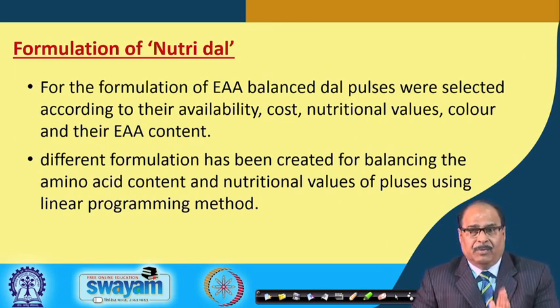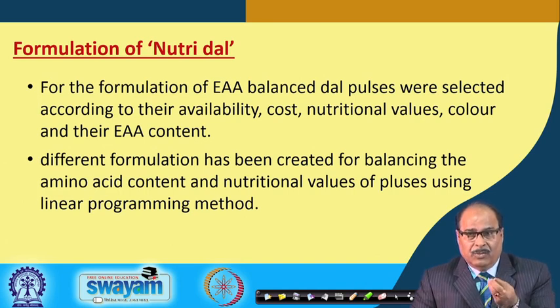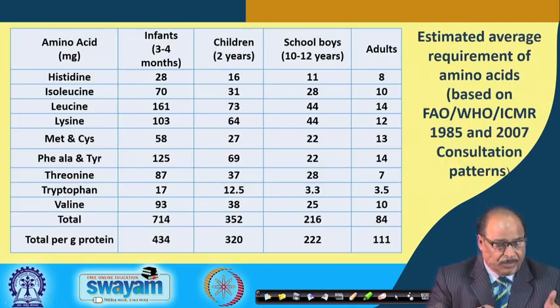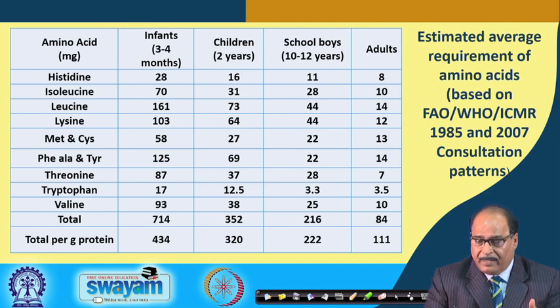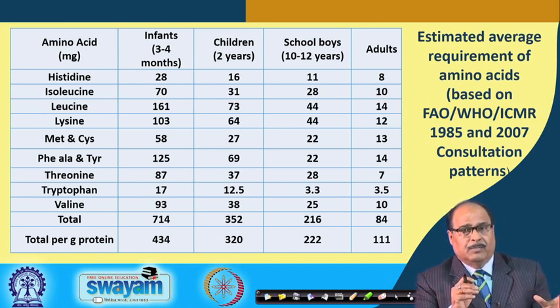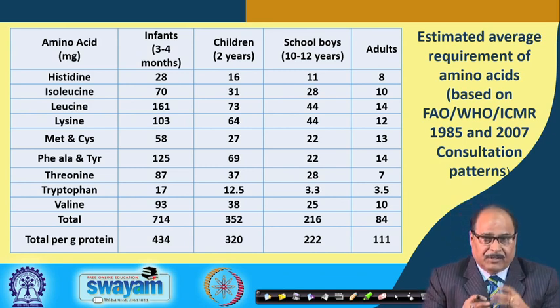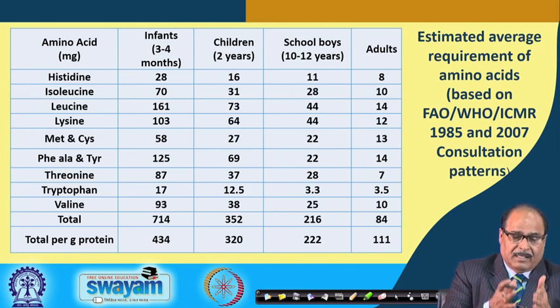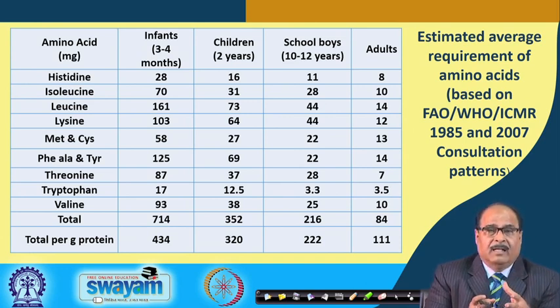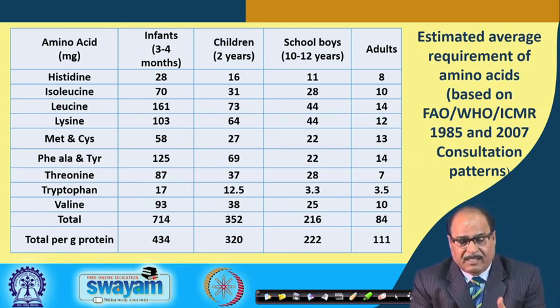The estimated average requirement of amino acids is based on WHO, FAO and ICMR recommendations — for infants, children, school boys and adults. The process technology is flexible enough to prepare NutriDal with the essential amino acid requirements fulfilled for infants, children, school boys or other specific age groups.